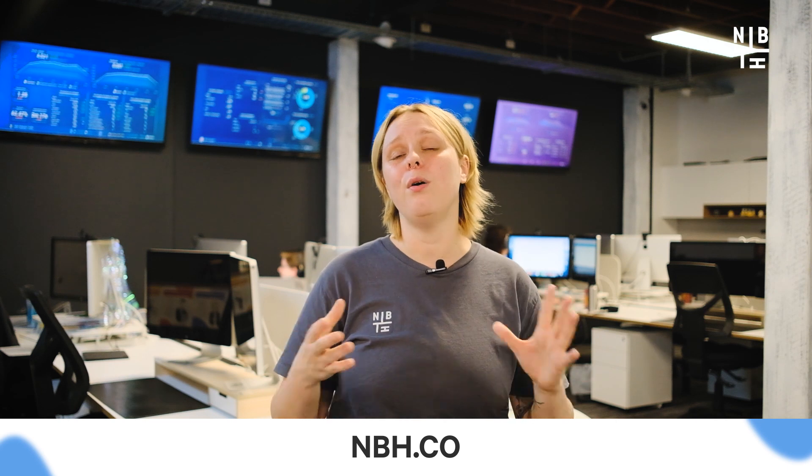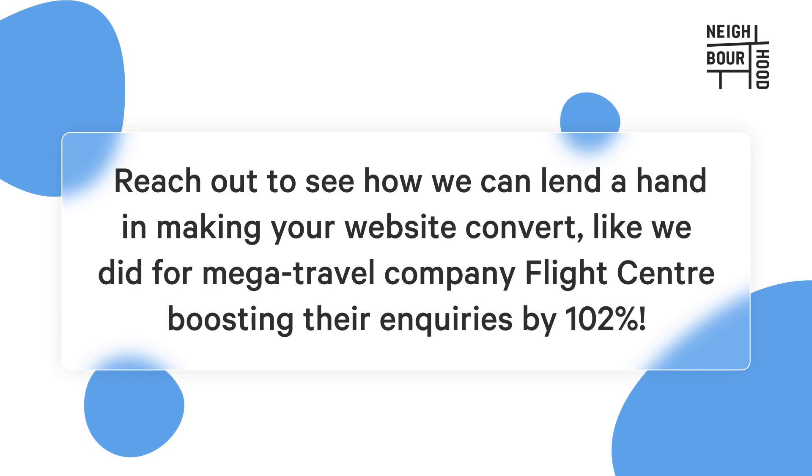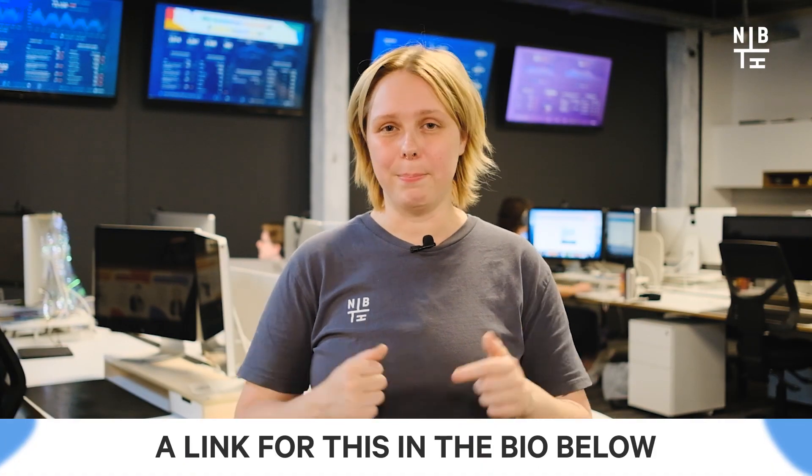At Neighbourhood, we have a squad of web development pros who specialize in creating websites that are easy to use and stand out. Our team can help you design and develop a website that's tailor-made for your business's unique needs and makes visitors eager to become leads. Reach out to see how we can help make your website convert — like we did for mega travel company Flight Centre, boosting their inquiries by 102%. If you're keen to see exactly how, we'll leave a link in the bio below. Happy developing.